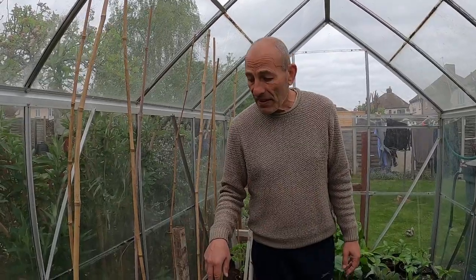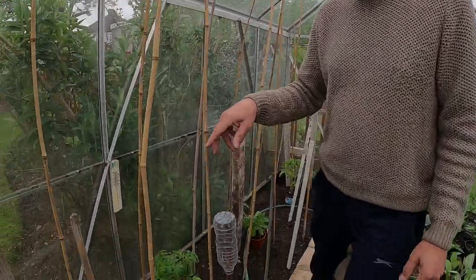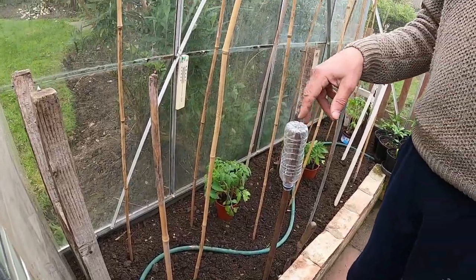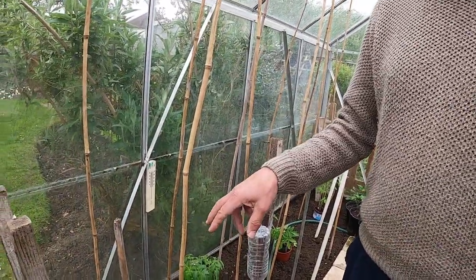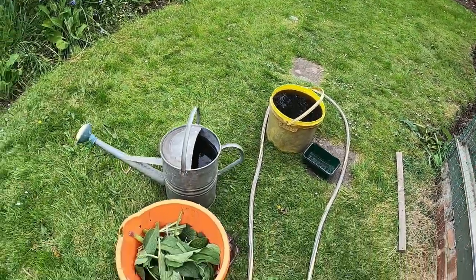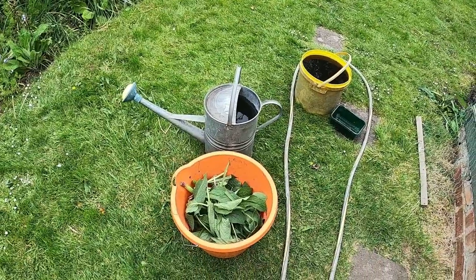So what I'll do is dig some holes and water them first — give them a good watering — and then I'll also add some comfrey juice and some comfrey leaves at the bottom of each hole before I plant into them.